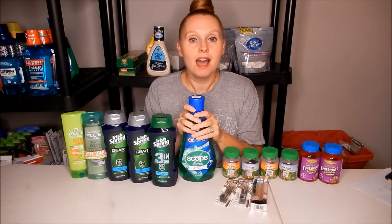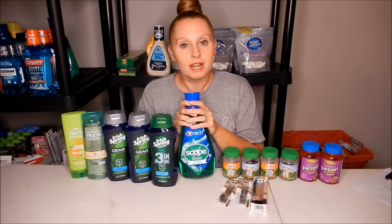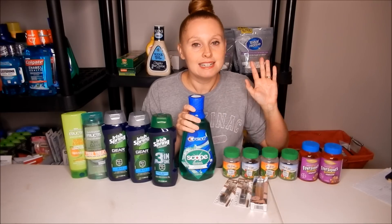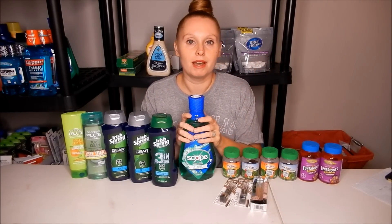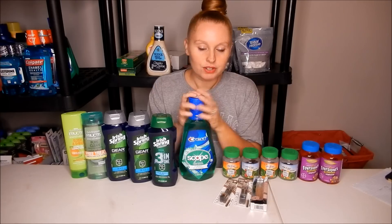It is an awesome week for CVS deals. The vitamin deal this week is insane, so if you want to get in on this vitamin deal, make sure you hit the stores early because these will definitely run out this week. So let's get straight into the deals since they are so awesome today.